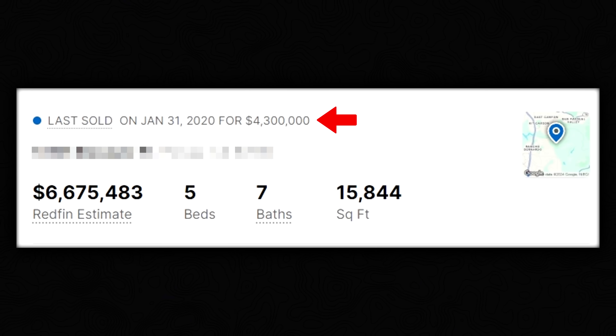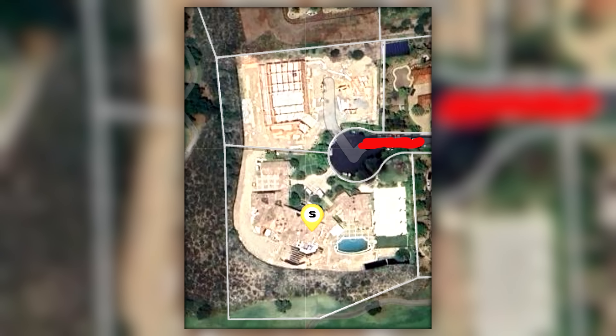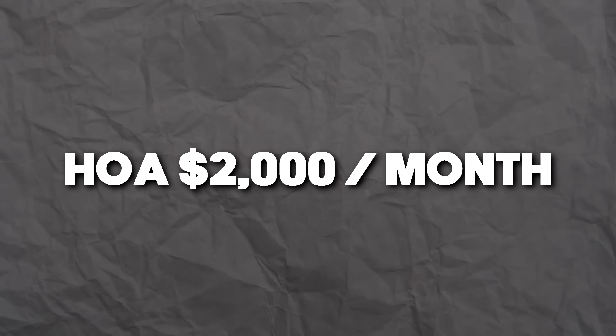Here's why this is a great real estate investment for Jimmy. I know what you're thinking — this is the A-plus house in the C-minus neighborhood. But the fact that he bought this property during COVID at $4.3 million for 15,800 square feet of living space and two huge lots adding up to two and a half acres of flat space in a gated community with an HOA of only two grand a month — for this size of property, it's unheard of.